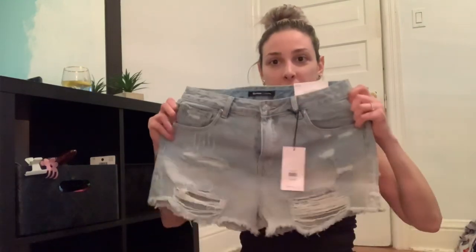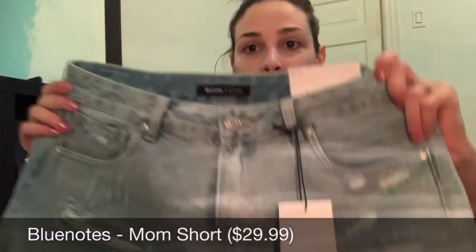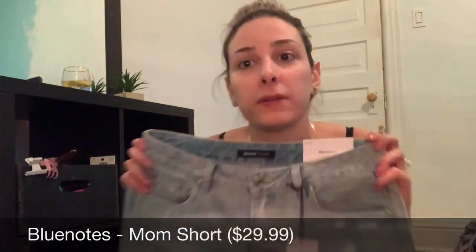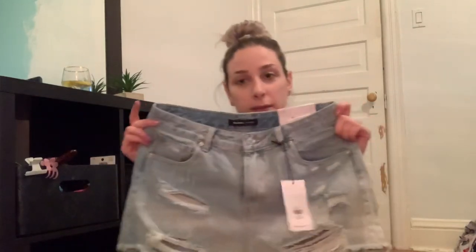I'll try to insert pictures of me wearing everything, but forgive me if I don't — I might get lazy. The next item is actually not from Urban Planet. This is from Blue Notes, which is similar to Urban Planet — very affordable. These are just some mom jean shorts with rips in them. I really needed a pair of these and they'll go perfect with like a band tee or just a bikini top if I'm on the beach. I got size 30 and they're the mom short, $29.99.